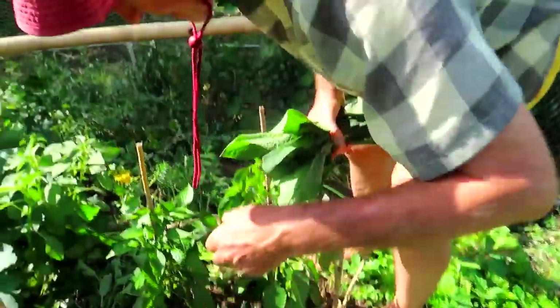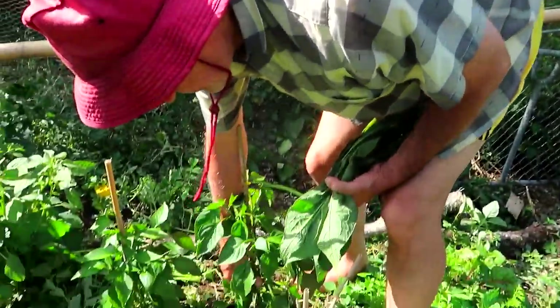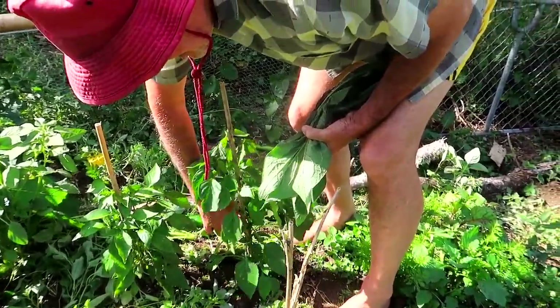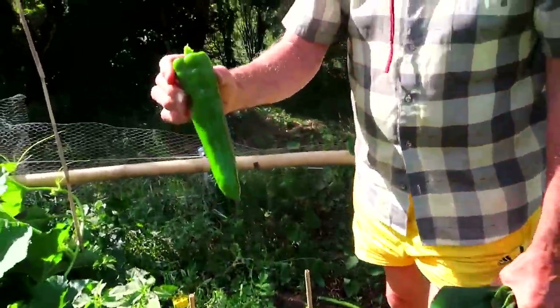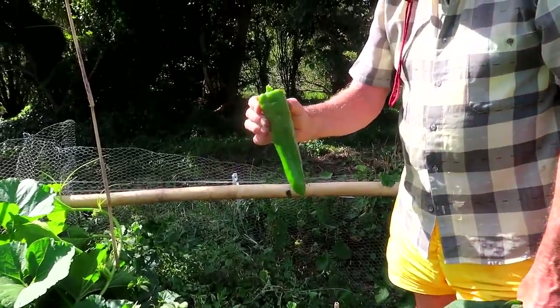This little plant here is only this high but look at that fruit - it looks like a big chili. I'm going to take it off - it looks like it's ready to eat. Look at that chili guys - and that's on a plant only 18 inches high, very well grown.